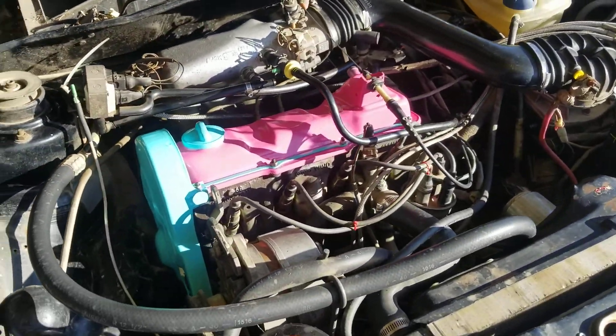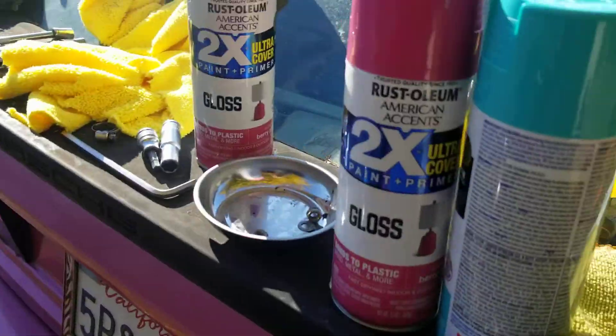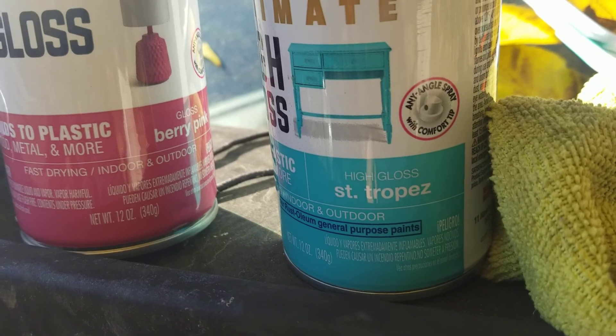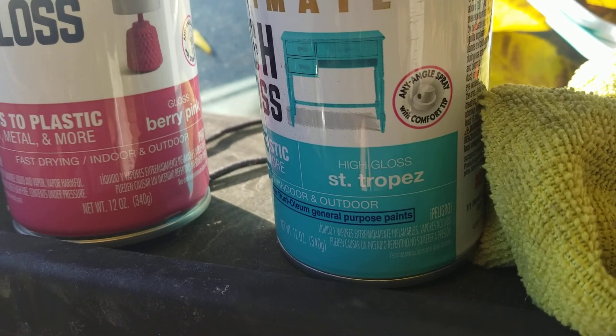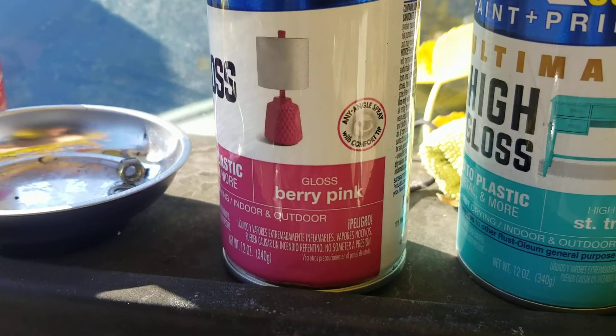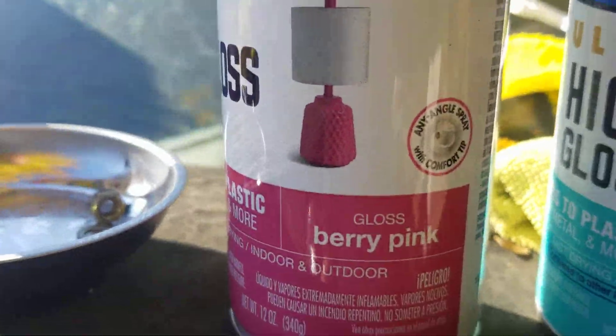Isn't that pretty neat? A little berry pink, and I think it was topaz — or tropez, I guess that's how you actually want to put it, tropez. It's teal, that's what it looks like to me. And then we got a berry pink. That's the colors we used right here.